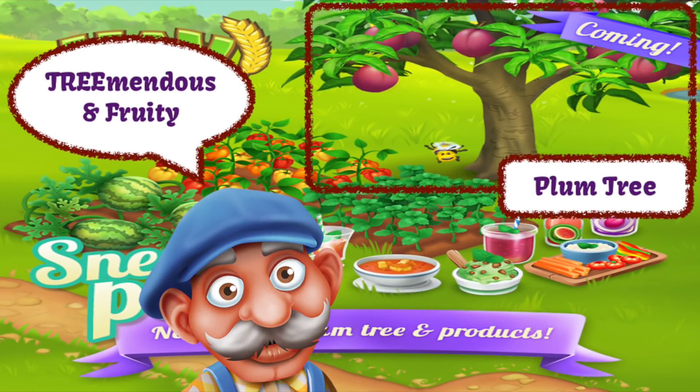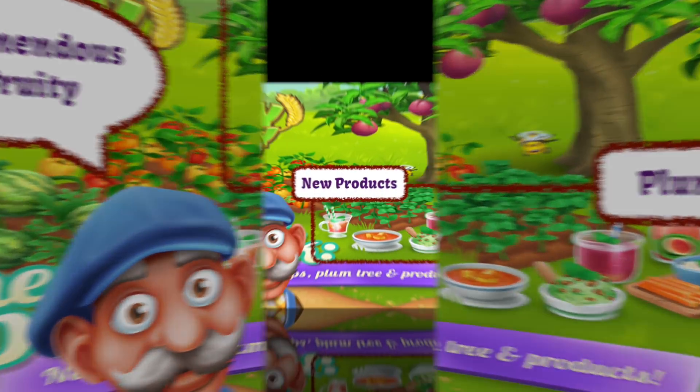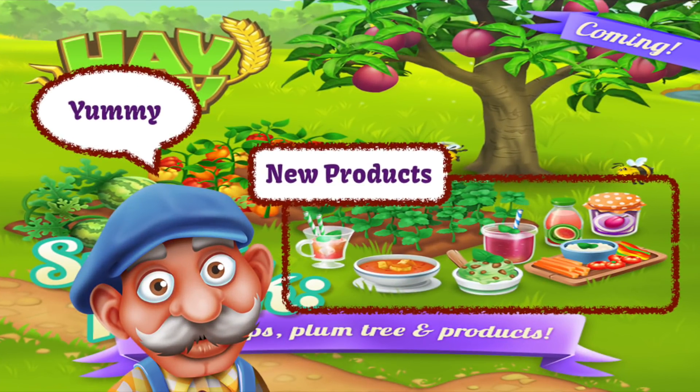Now what is cute and it's absolutely tremendous, if I do say so, is the fruity tree that's growing in the back there. Plums are coming to the game. You asked for it and you are getting them as well. And I love plums by the way and I can't wait to actually start producing these wonderful new products. Now we've got peppers, we've got melons, we've got some kind of green plant as well and there are plums.